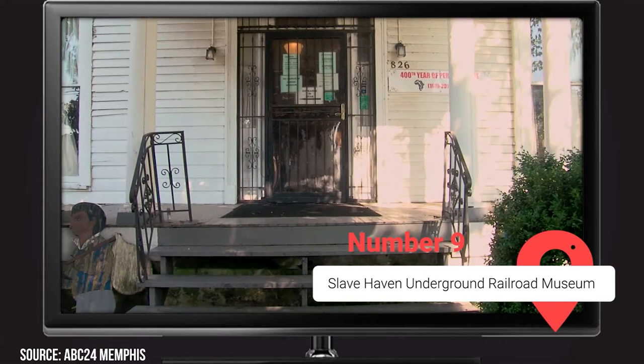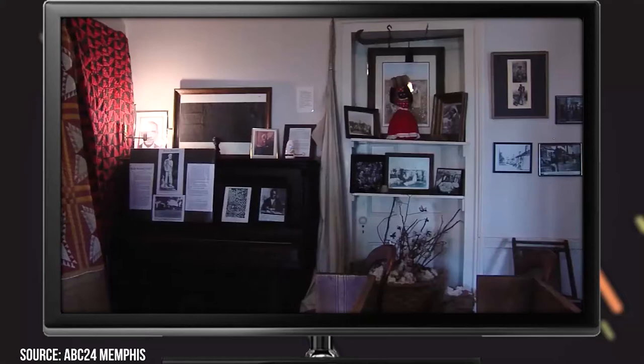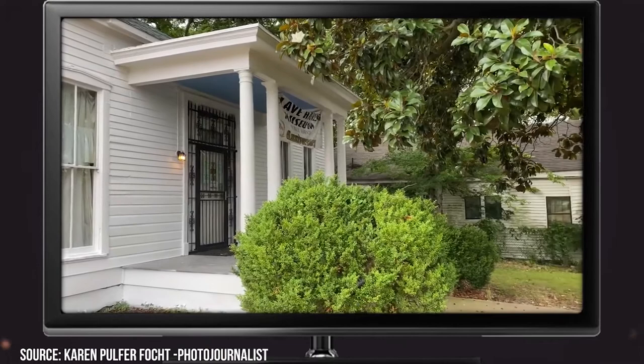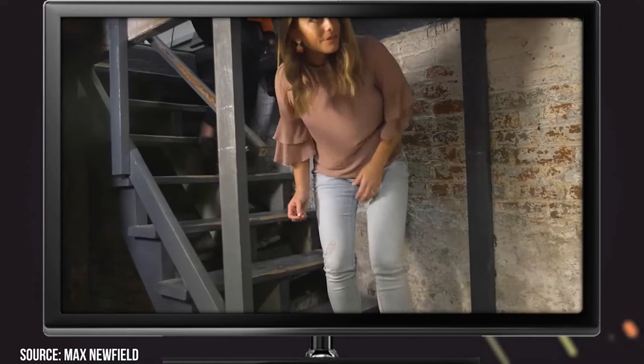Number 9: Slave Haven Underground Railroad Museum. If you're into history, Memphis has a surprise for you. The Slave Haven Underground Railroad Museum is part of an unforgettable slice of American history. Also called the Burkle Estate, its original owner Jacob Burkle was an integral part of the anti-slavery movement during the pre-Civil War era and offered a haven to slaves trying to escape. If you're looking to learn more, we'd recommend you book a tour — the museum is full of artifacts, and you can even check out the trapdoors and secret passageways used during the time.